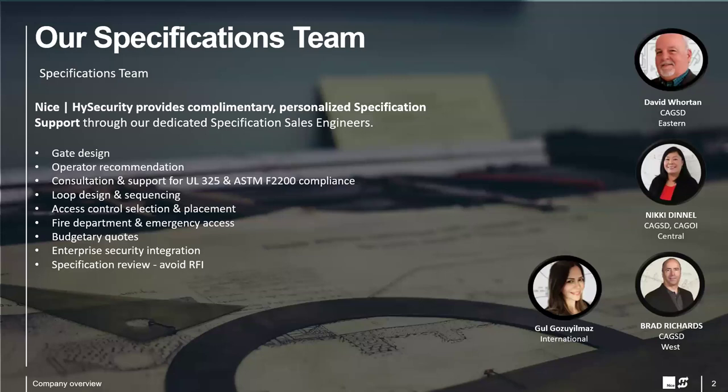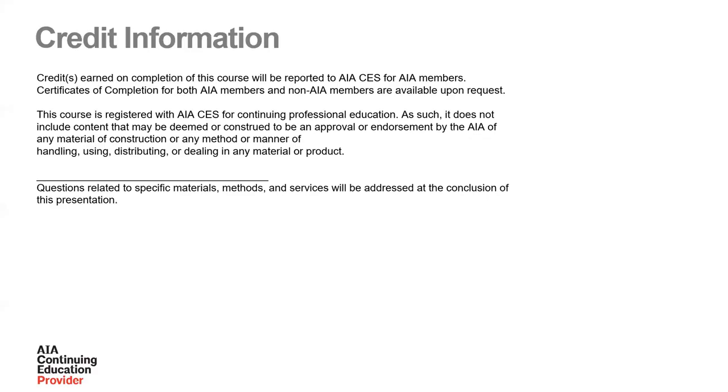I want to introduce you to the specification team. We're here to help in the design stage with access control point design, UL/ASTM safety guidelines, specification review, and general perimeter security design consultation. I handle the Western region; David Wharton covers the Eastern region; Nikki Dental covers the Central region; and Woo covers all international business. Give us a call or send us an email if you've got a current project that needs automated gate systems. This is an AIA accredited course offering an HSW — Health, Safety, Welfare — credit. We'll give you a QR code at the end to fill out a form and get your certificate, and we'll register you with AIA for your HSW credit.